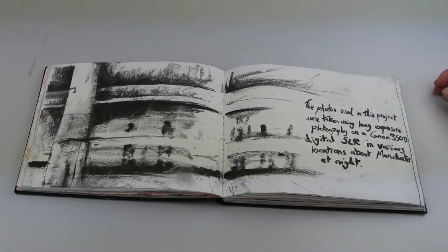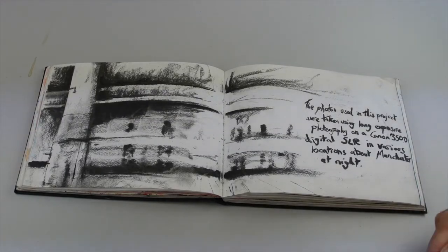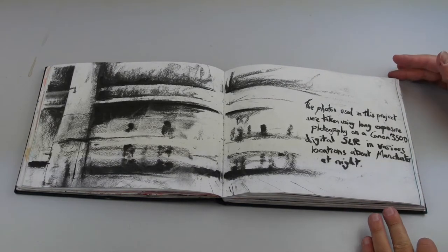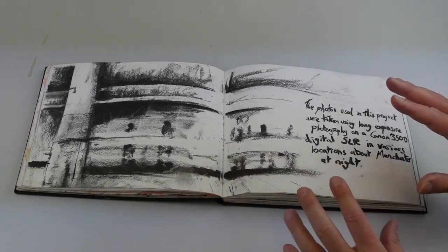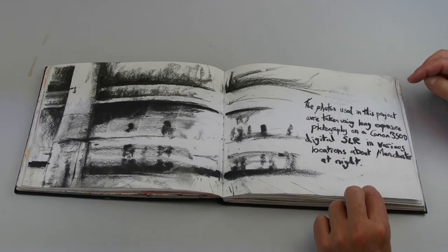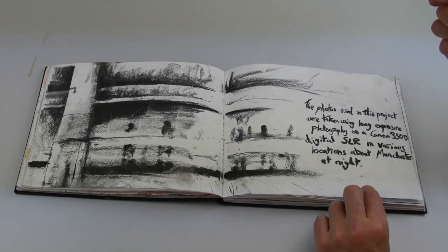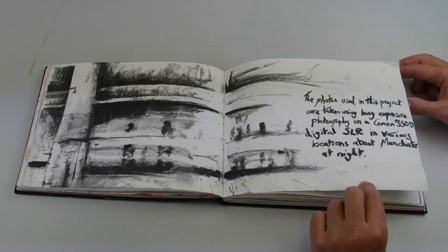This is an example of a unit of work on confident marks. In this unit he is looking at tram stations and train stations in Manchester, using very bold confident marks and loose brush strokes, pencil drawing lines, pastel lines, and charcoal lines to create an image. He has used long exposure photography to inform his work, so there are photography skills as well as drawing skills he's putting forward to the examiner.